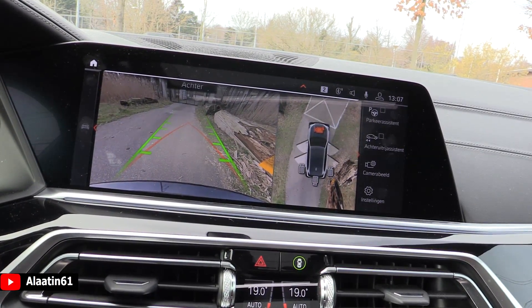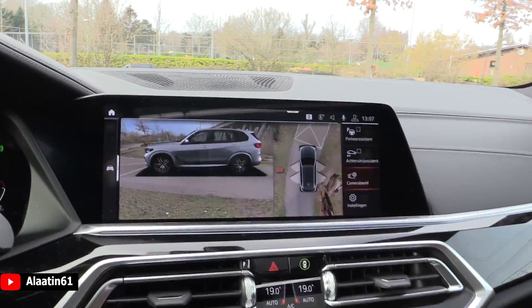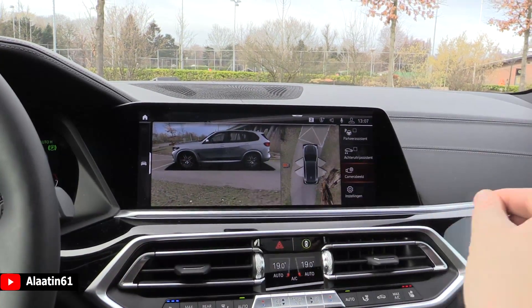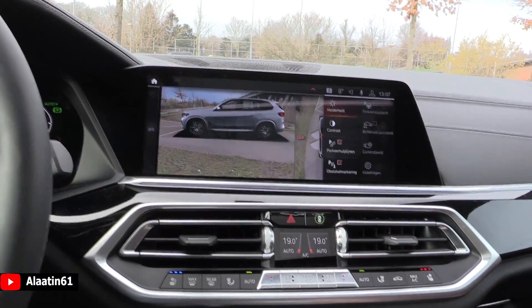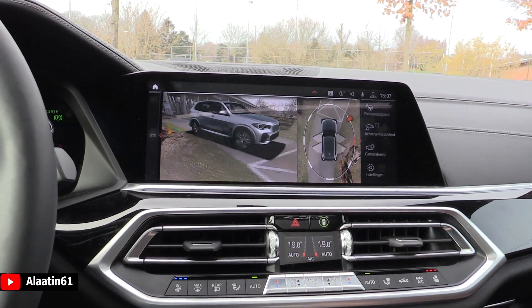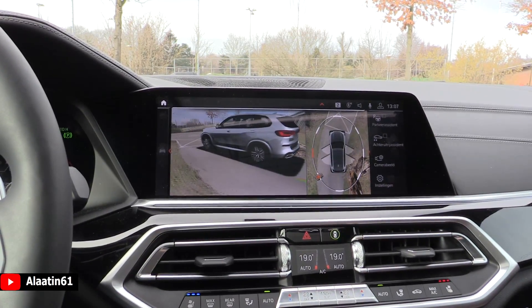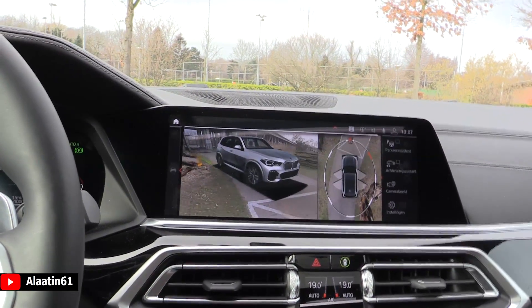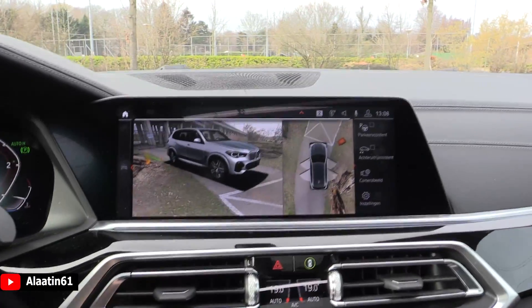The camera system shows rear, front — everything is possible. There's a 3D view so you can move around the car and see live images of all the surroundings. What a beautiful view — Audi has a similar system, but this looks really cool, nicely done by BMW. You don't even have to look around the car; you can just look at the cameras.